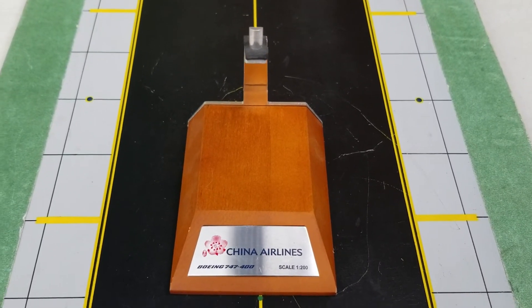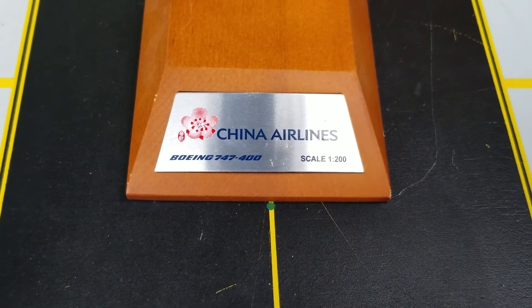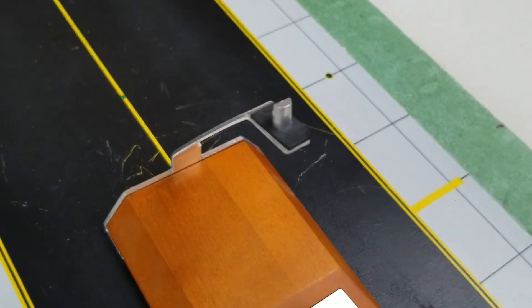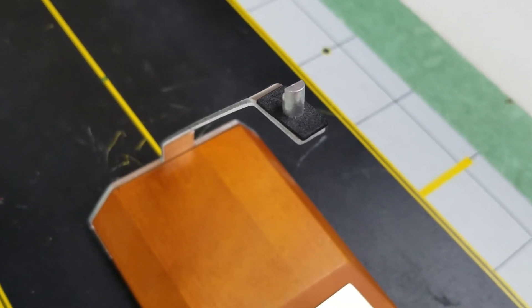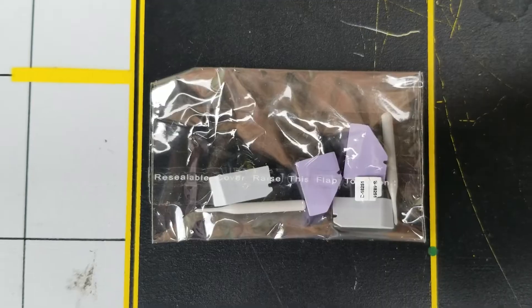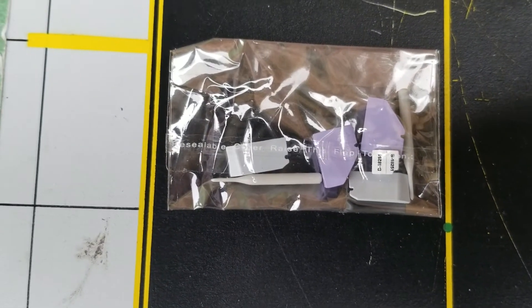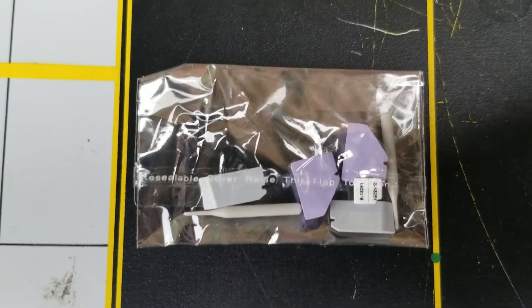Now looking at this nice wooden model stand that came with the model. You see the plaque right there featuring the China Airlines title, airline logo, Boeing 747-400 information, and the 1:200 scale marking on this customized plaque. There's also a black rubber pattern on the stand to prevent the model from being damaged or scratched. Inside a separate plastic bag are the gear replacement doors featuring two little toothpicks — stay tuned as I'll go into detail about the purpose of these gear replacements.